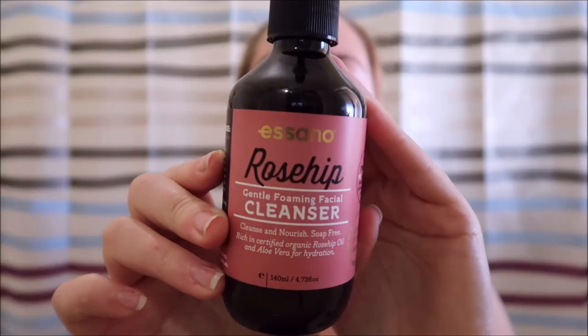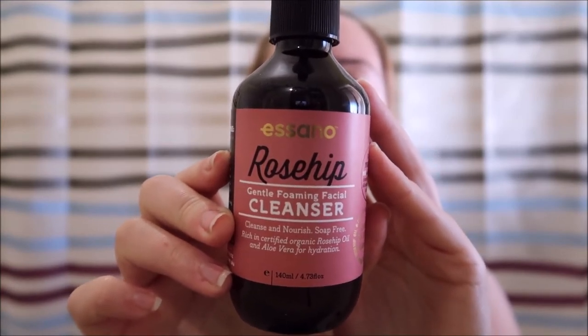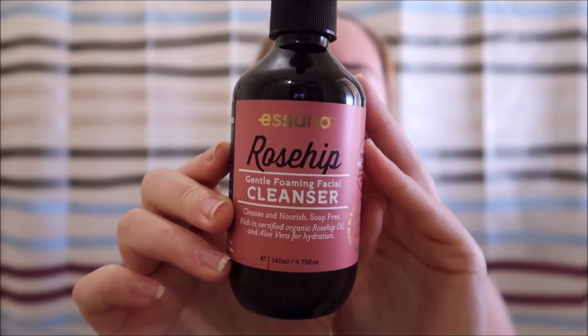I guess we'll start off with what I do for skincare. I don't really have a skincare routine, but I pretty much just wash my face with a rosehip gentle foaming facial cleanser from Coles. It's quite expensive but I got it when it was on special. I've been using it for a few months now and it's really really good — I really like it.